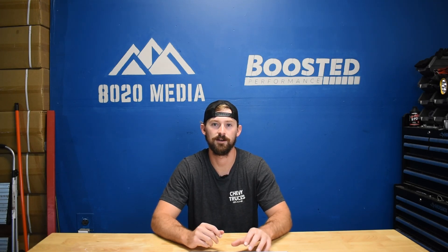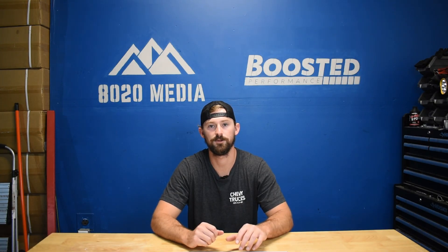Hey guys, Jake with 8020 Media here. Today we're doing a video on common problems and reliability issues with GM's 2.4 liter EcoTech inline 4 engine.